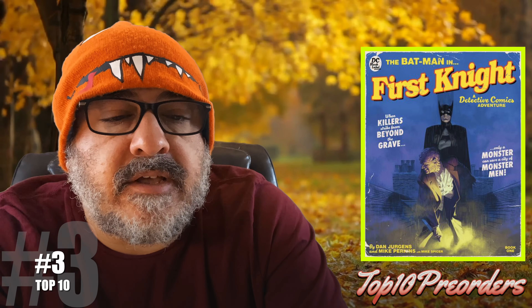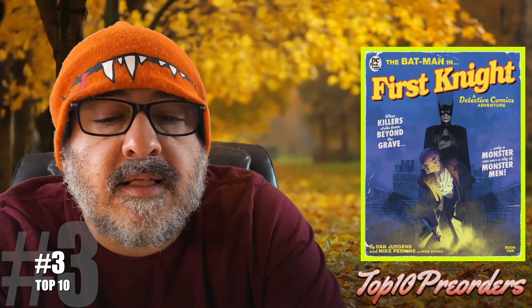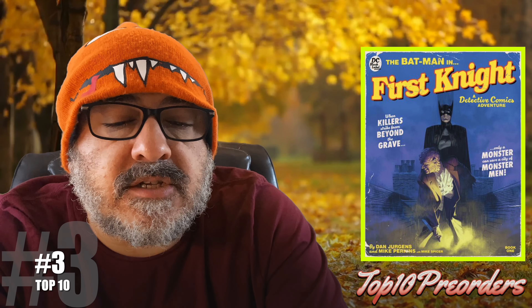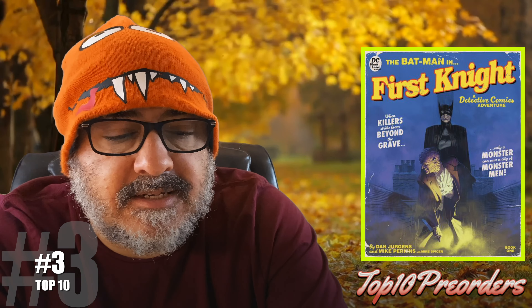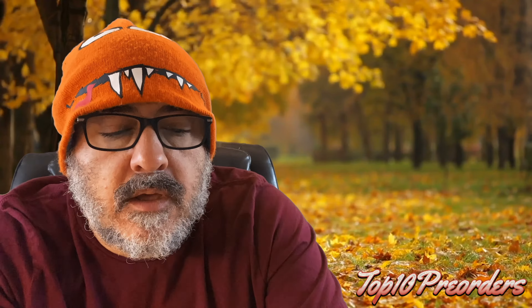Number 3 is another magazine size book called The Batman: First Night number 1. Here's cover C, the pulp novel variant. The year is 1939, the recent emergence of a mysterious vigilante known as the Batman. I think this is going to be pretty cool too. Unfortunately, it's magazine size.